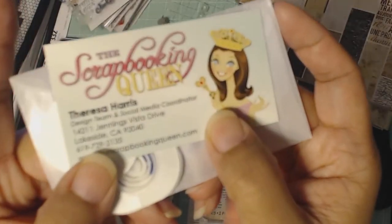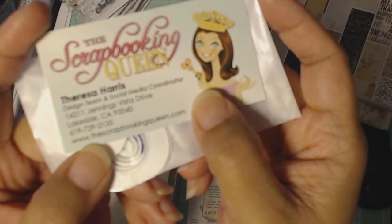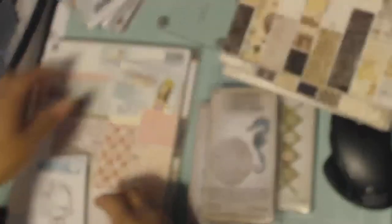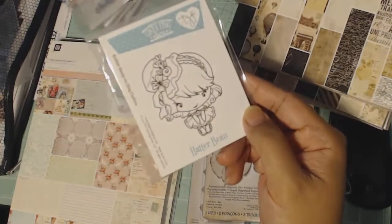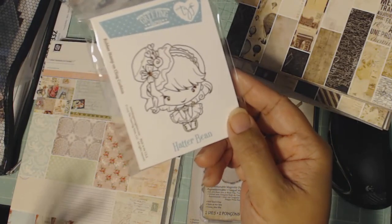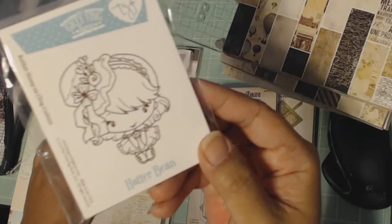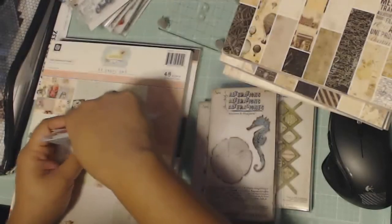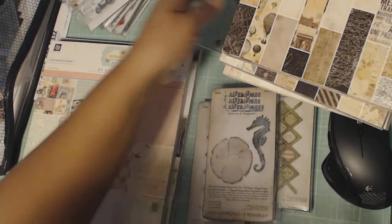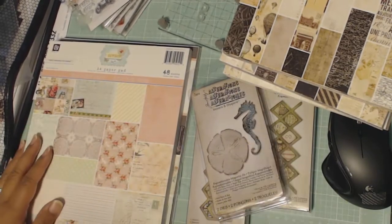It was from the Scrapbooking Queen and her website is thescrapbookingqueen.com. I ordered the Hatterbean stamp because this is the only one I was still missing, and she had them in stock when I ordered. I don't know if she still has them, but if you're looking for this one she did have them online. It was not cheap, but you can't really find it.